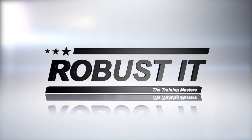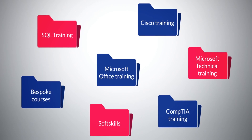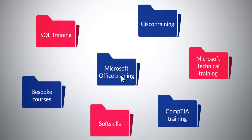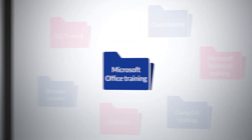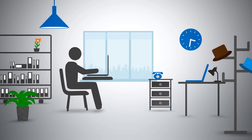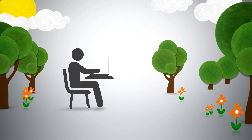We are Robust IT. At Robust IT we offer a wide range of online training courses covering office and business skills all the way through to advanced technical courses. Our training courses have been carefully developed to provide the expertise your staff will need to improve efficiency in the workplace, saving you valuable time and money.